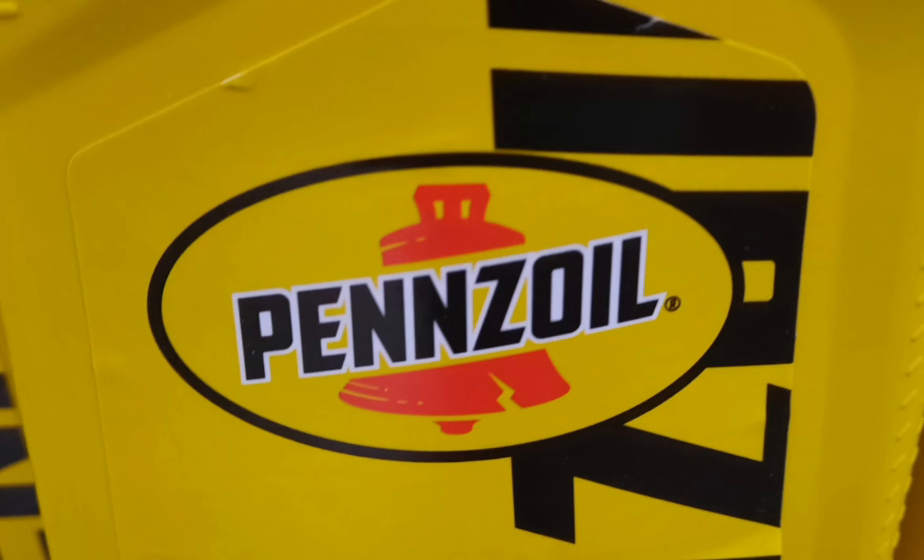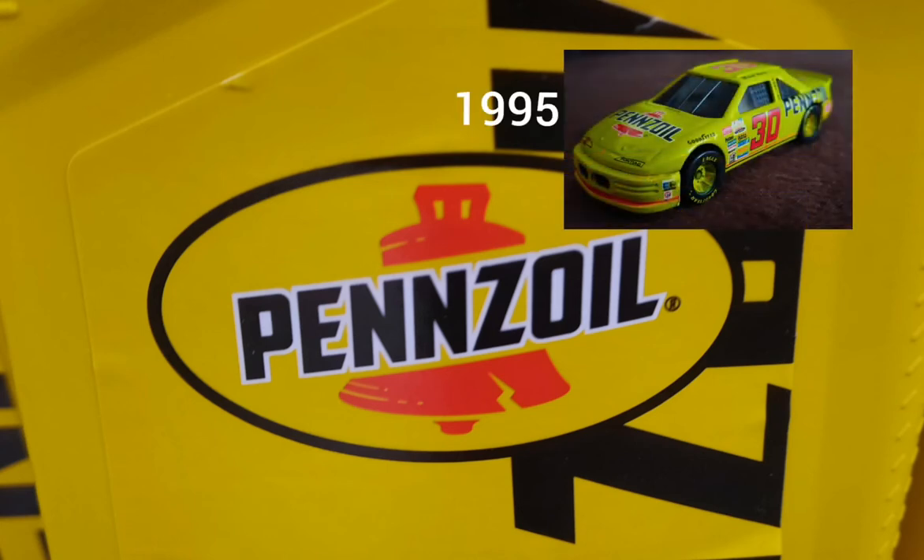You're going to see a picture of Michael Waltrip's Pontiac Grand Prix on the screen right now. There you go — I found another NASCAR sponsor at Ace Hardware store. That's my Racing Champions car right there, the 1995 edition.